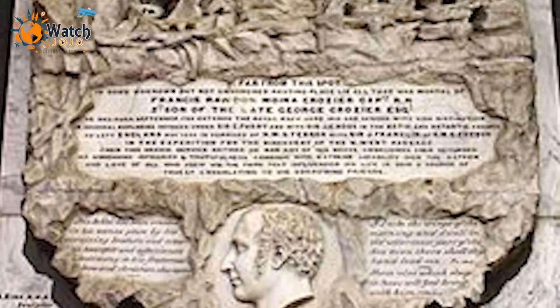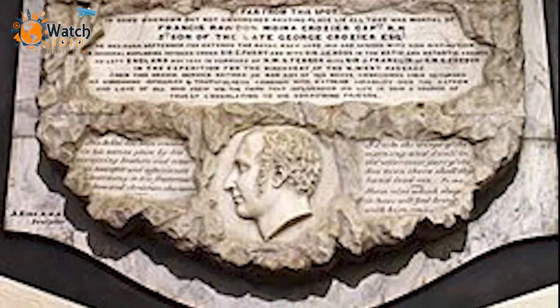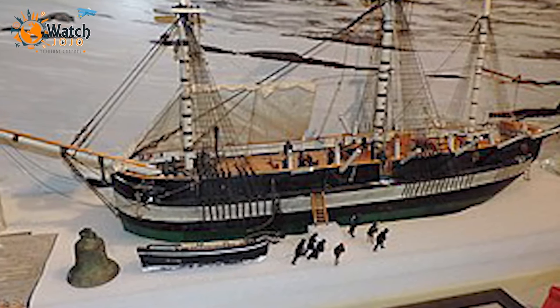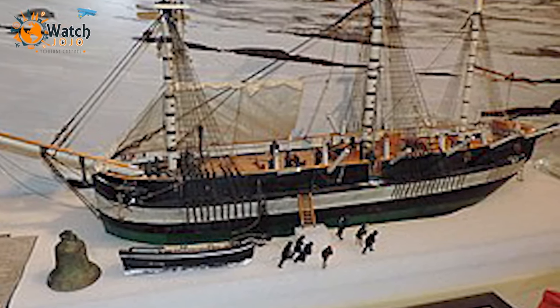The Franklin Expedition was long forgotten until 2014 when HMS Erebus was discovered, followed by HMS Terror in 2016. Experts now had a chance to understand what life was like on the ships and possibly uncover secrets of the wreckage.